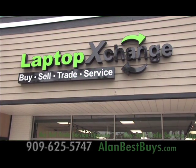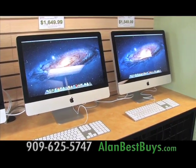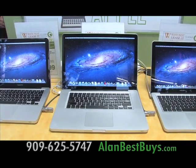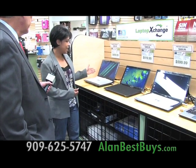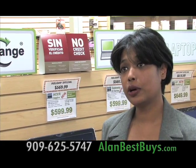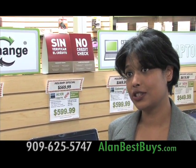Come into Laptop Exchange in Montclair for Valentine's Day specials. Stay connected with your loved one with a new laptop or computer. Laptop Exchange is famous for factory-certified refurbished computers, but now there are brand-new computers — right now we have Acer, Gateway, HP, and Dell. Laptop Exchange now has easy financing with no credit check, and you can pay it off in three months with no interest.